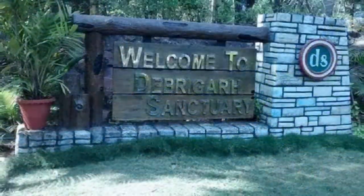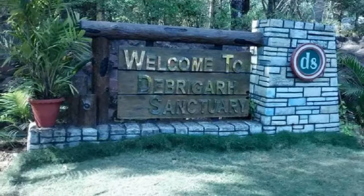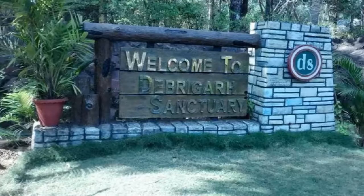To take a closer look at the flora and fauna in this region, visit the Debrighad Wildlife Sanctuary, which is an important conservation site and known for its biodiversity.